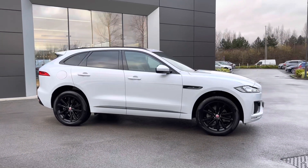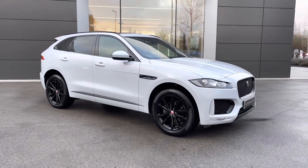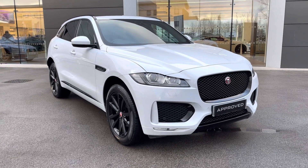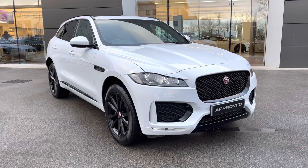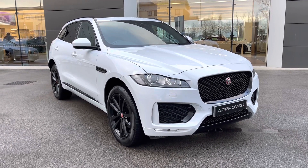Returning towards the front of the vehicle, that concludes our 360-degree tour of this breathtaking Jaguar F-Pace. Next, we will be sitting inside and exploring what the display has to offer. But first, please make sure that you are subscribed to our YouTube channel in order to keep up to date with our latest stock.